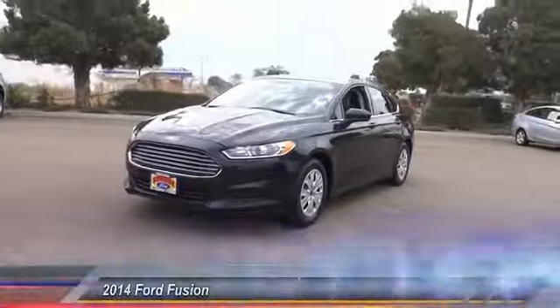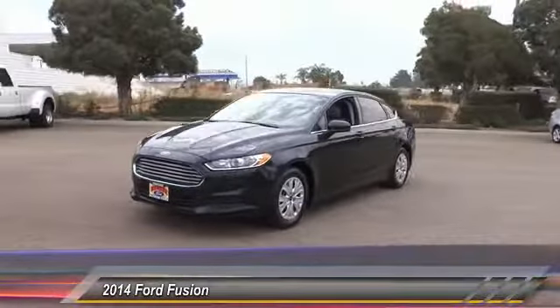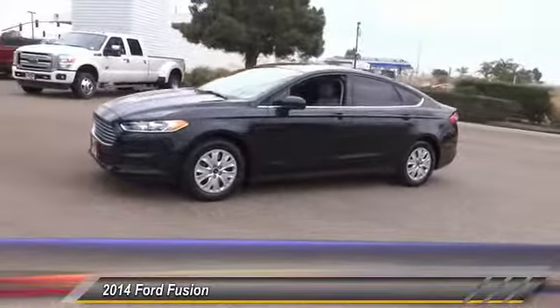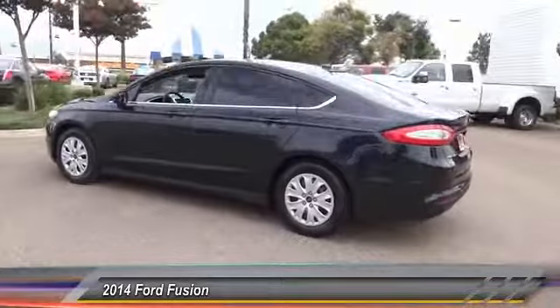The 2014 Fusion. You can have both impressive power and great economy in a Fusion, and it is priced below $15,000. This vehicle has less than 65,000 miles.